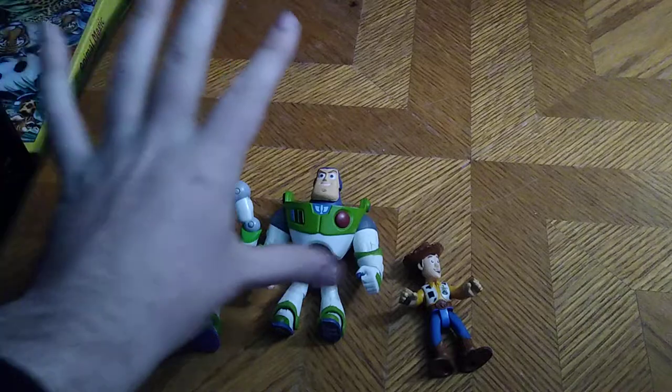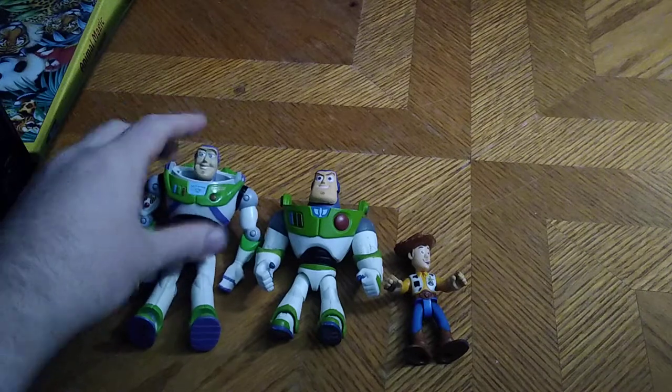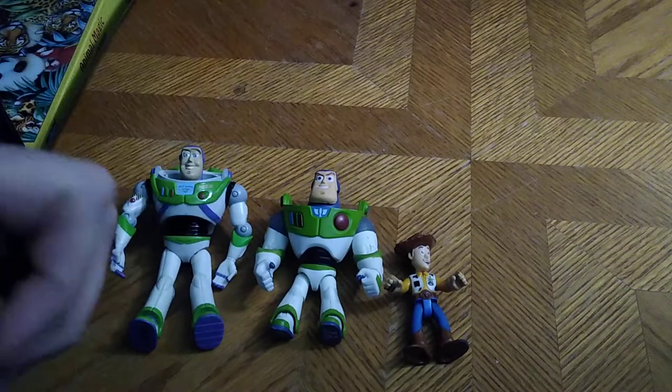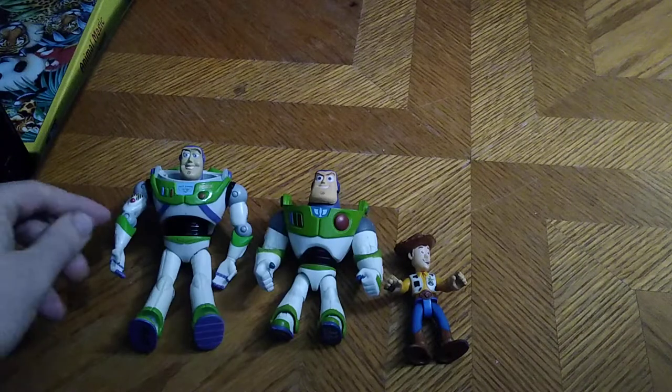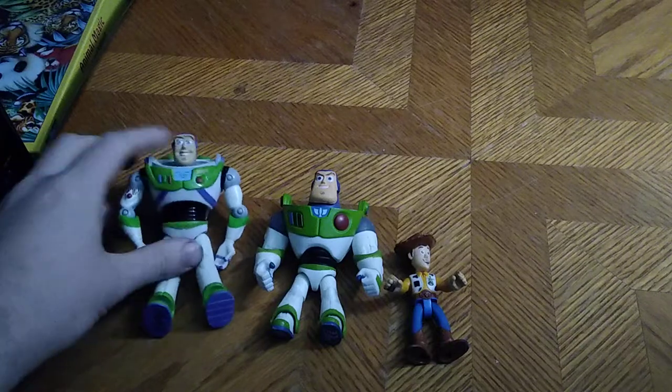I highly recommend you pick these Toy Story figures up if you can find them — yes, they are worth adding to your collection if you grew up with Toy Story like I did. I think I was about nine or eleven when Toy Story came out.